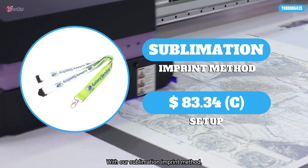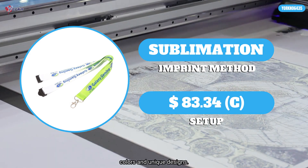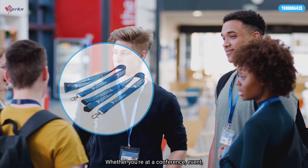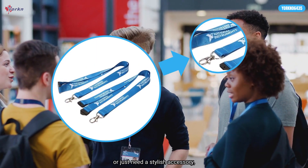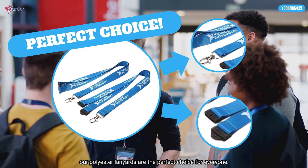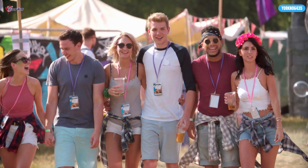With our sublimation imprint method, you can personalize your lanyard with your favorite colors and unique designs. Whether you're at a conference, event, or just need a stylish accessory, our polyester lanyards are the perfect choice for everyone.